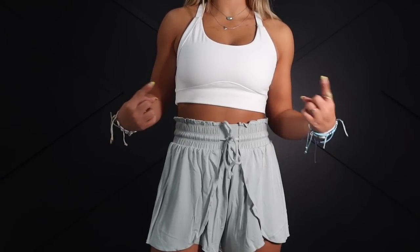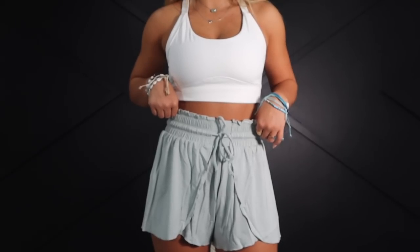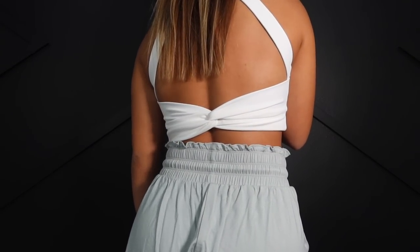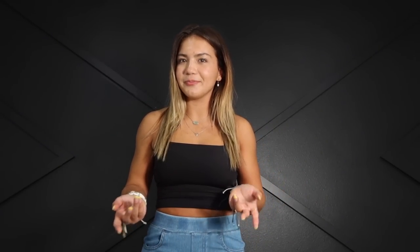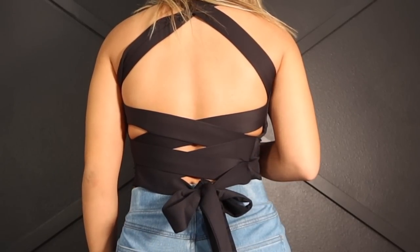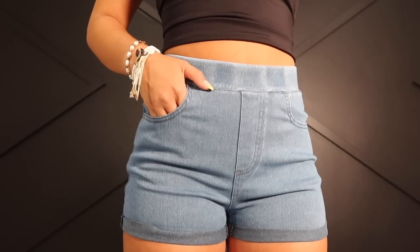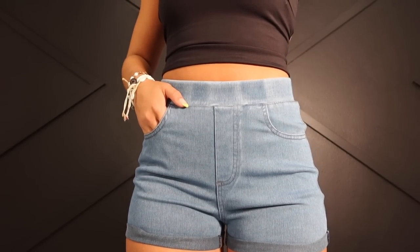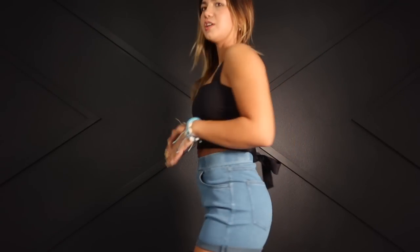That's three ways you can style this single top with three different vibes. This top is the Cloudful Backless Cutout Twisted Crop Yoga Tank Top. This next outfit has another top that can be used for working out but also styled up for going out. This is the In My Feels Cloudful Air Backless Padded Crisscross Workout Cropped Tank Top, paired with the Halara Magic High-Waisted Pocket Rolled Hem Stretchy Knit Denim Casual Shorts.